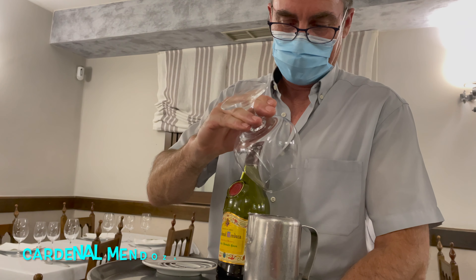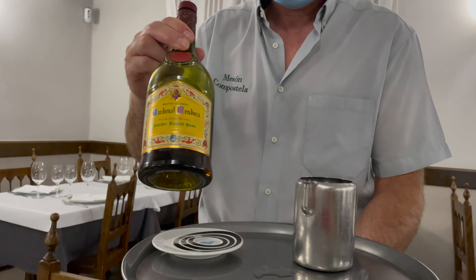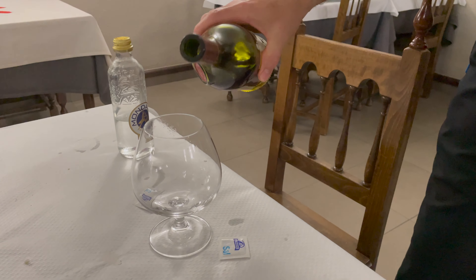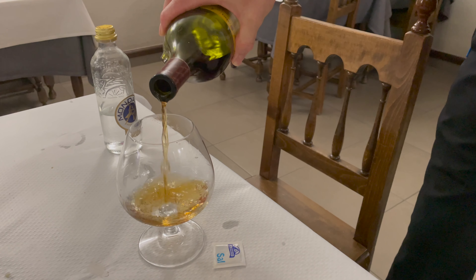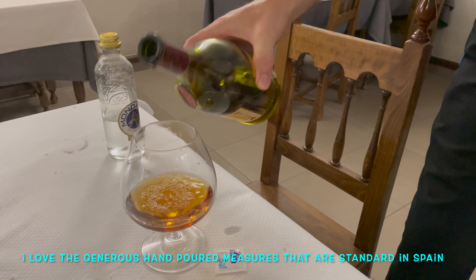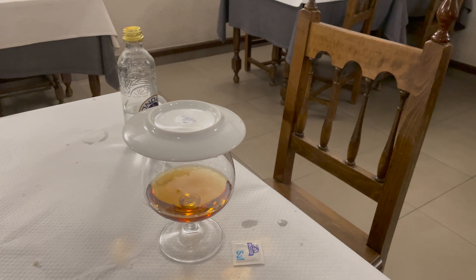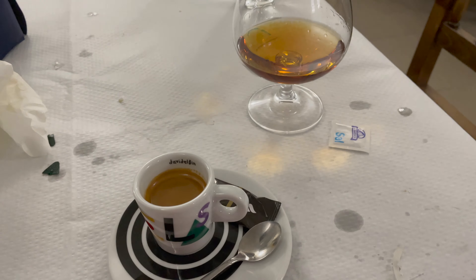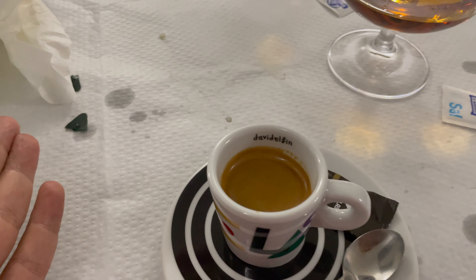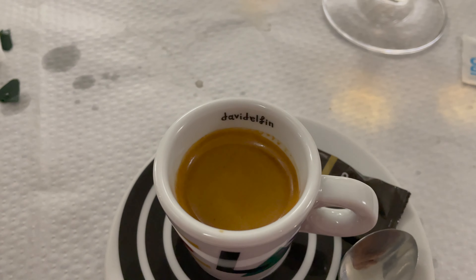After that sinful dessert, it is time for confession with the Cardinal — Cardinal Mendoza brandy, that is. As always, before taking confession with the Cardinal, we have to give a report on the coffee. That rich dark crema looks really, really good to me.